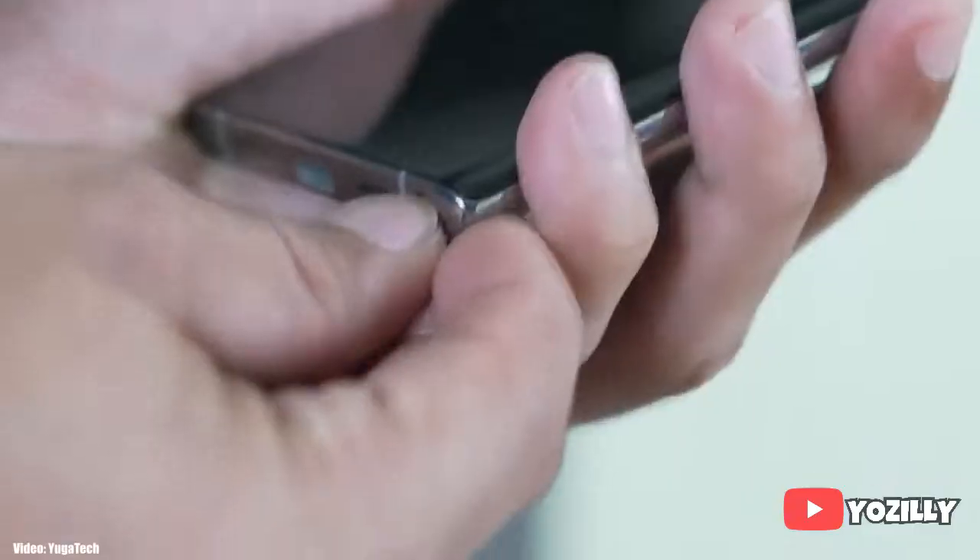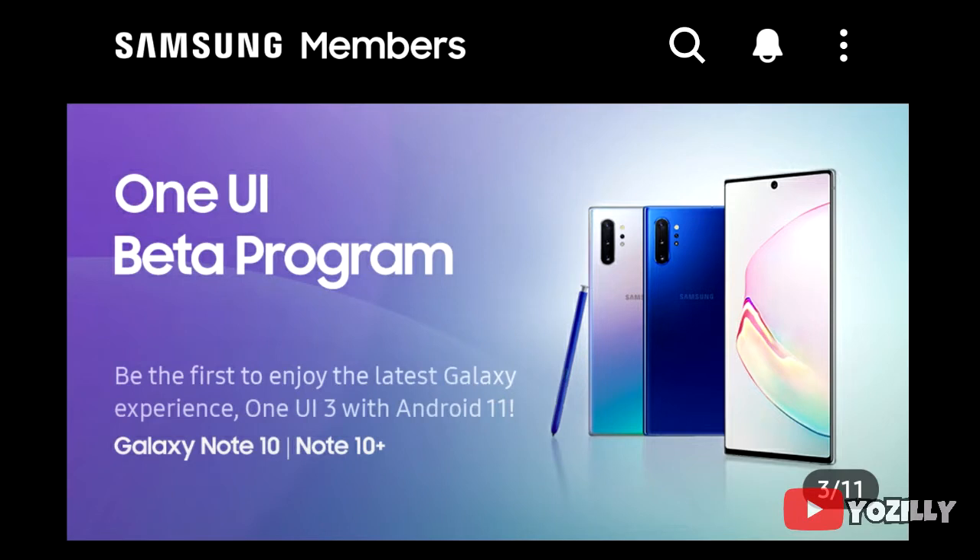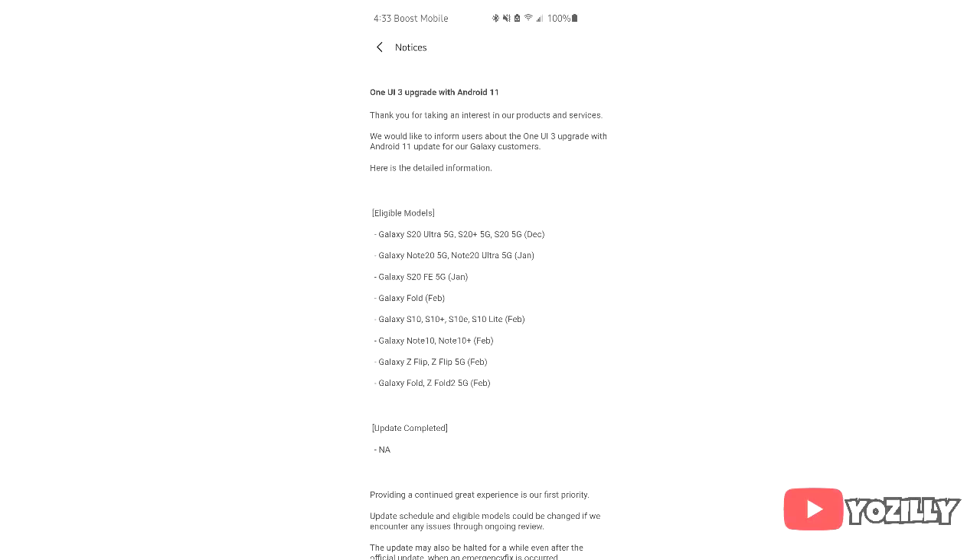Samsung is now rolling out the Android 11 beta update based on One UI 3.0 for the Note 10 and the Note 10 Plus. If you have registered yourself to the Android 11 beta program, you can install this update by going to Samsung's Members app. If you are not registered, you have to wait for the stable release.